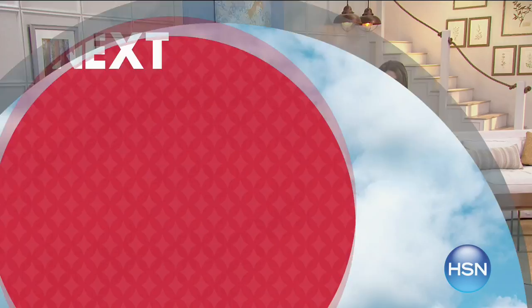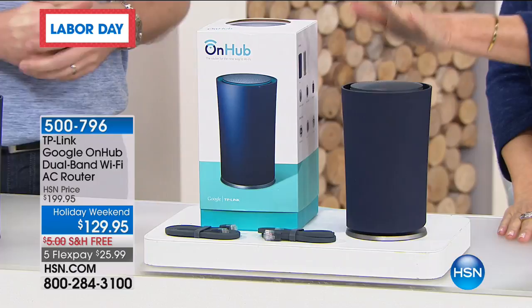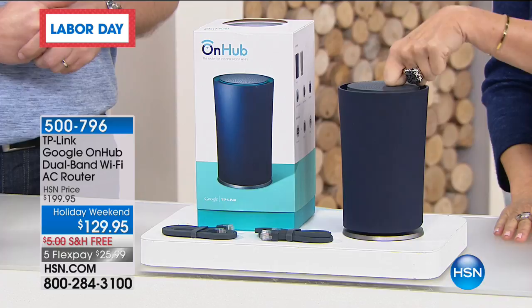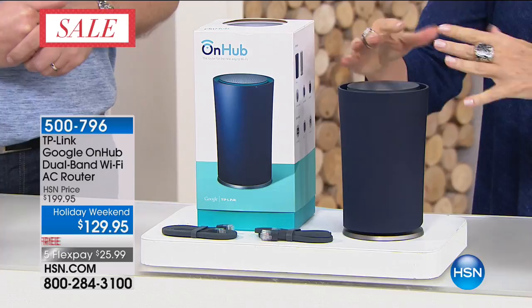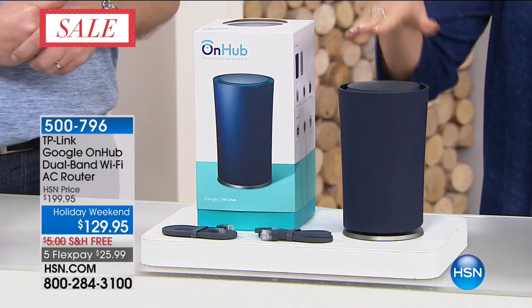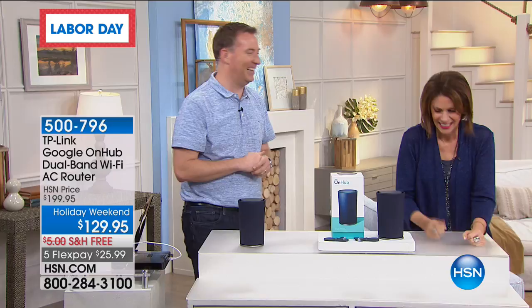Thank you for joining us on this Labor Day weekend. I'm Alice Crow. I bought this — you should, everybody should. You will want this, you will need this, you will love having this in your home. It is from TP-Link, teaming up with Google to help you with your internet service because it's about the speed. It's about how many items we're all feeding in to use that internet that slows it down. This has 13 antennas in it, and what does that mean to you? It means faster internet speeds.